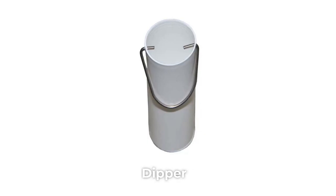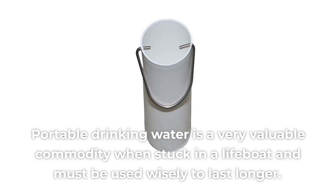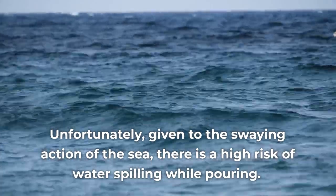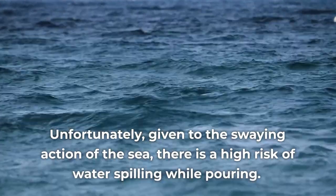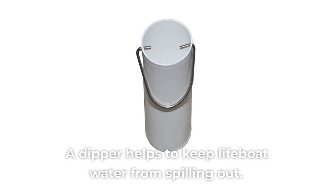Dipper: portable drinking water is a very valuable commodity when stuck in a lifeboat and must be used wisely to last longer. Unfortunately, given the swaying action of the sea, there is a high risk of water spilling while pouring. A dipper helps to keep lifeboat water from spilling out.